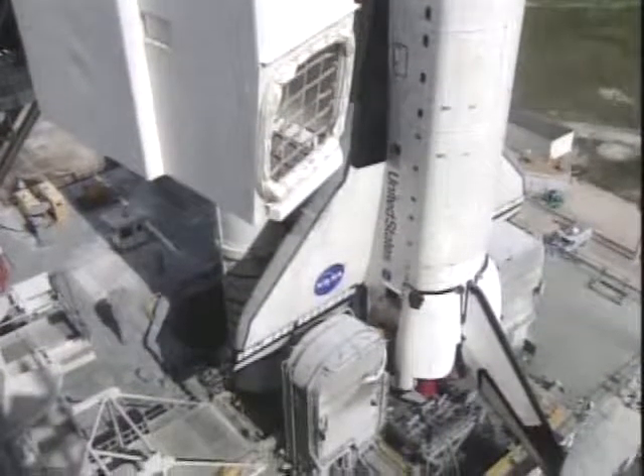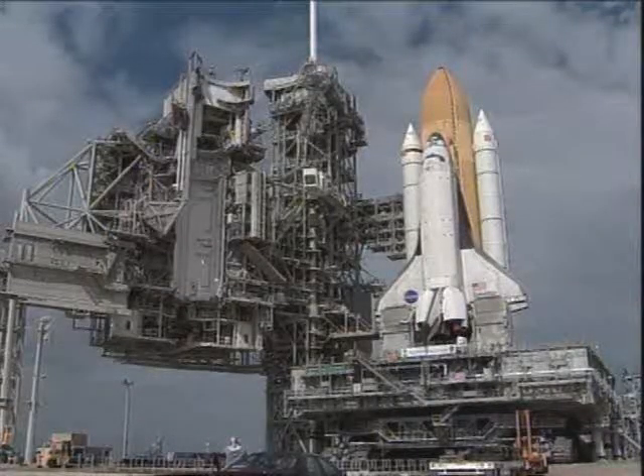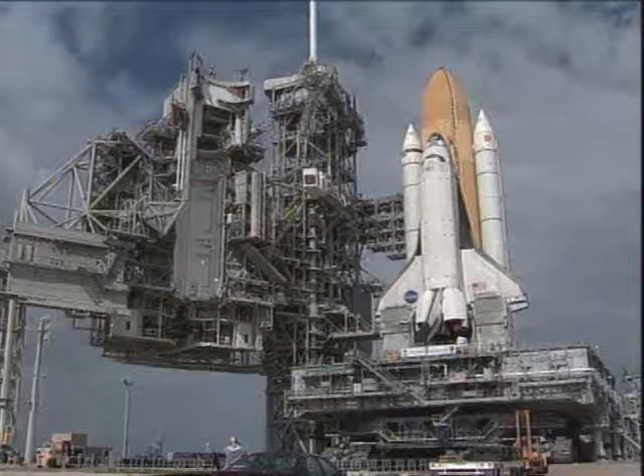And there's the orbiter access arm that will be rotated into position once Columbia is firmly hard down on the launcher pedestals.